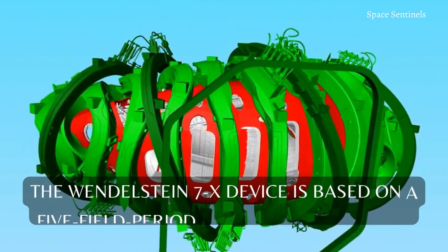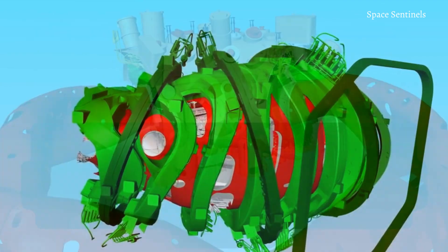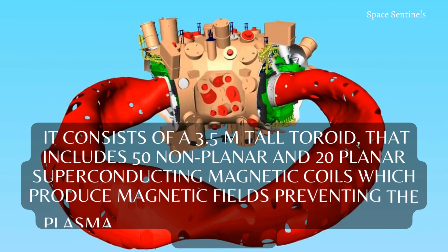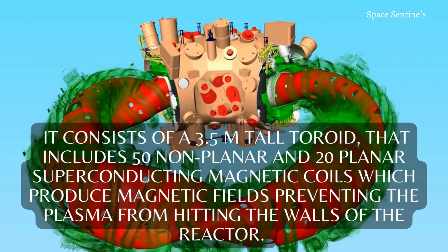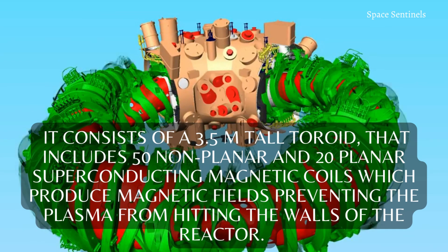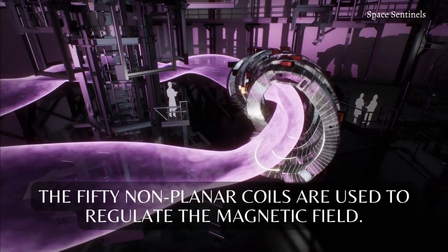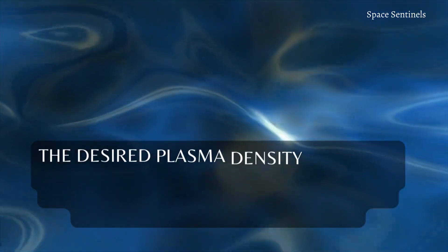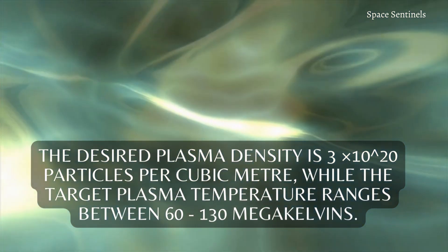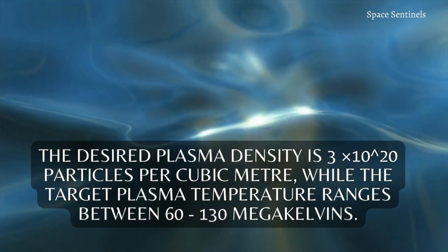The Wendelstein 7X device is based on a five-field period Helios configuration. It consists of a 3.5-meter tall toroid that includes 50 non-planar and 20 planar superconducting magnetic coils, which produce magnetic fields preventing the plasma from hitting the walls of the reactor. The 50 non-planar coils are used to regulate the magnetic field. The desired plasma density is 3×10²⁰ particles per cubic meter, while the target plasma temperature ranges between 60 to 130 megakelvins.